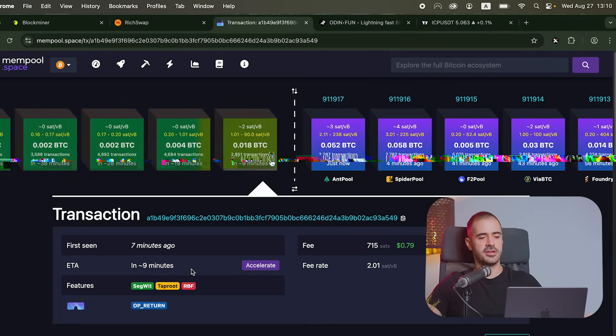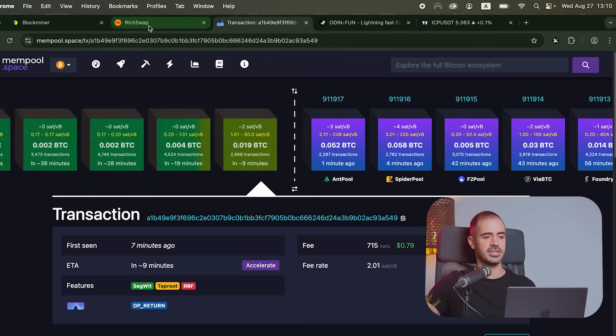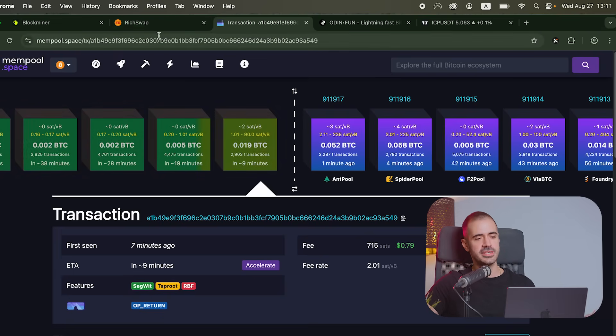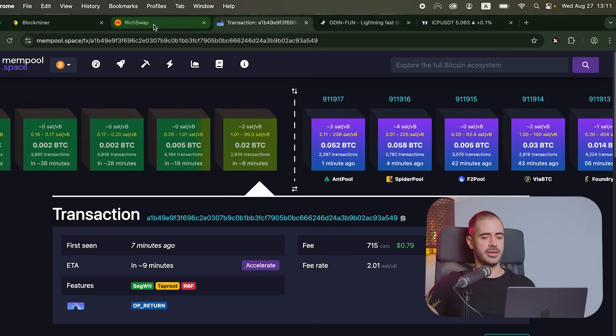We're already seven minutes into the transaction and the ETA is nine more minutes. So there's going to be another nine minutes until the transaction goes through — this is the reality of Bitcoin DeFi without ICP. This is why we haven't really seen Bitcoin DeFi take off. Nine more minutes — I'm probably going to go have a coffee, do something else with my time, and we'll be back.